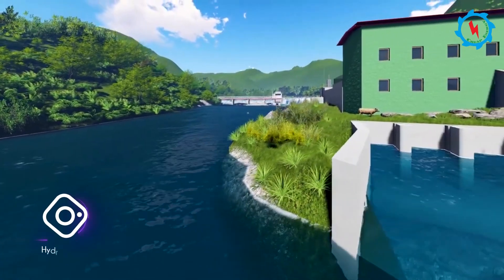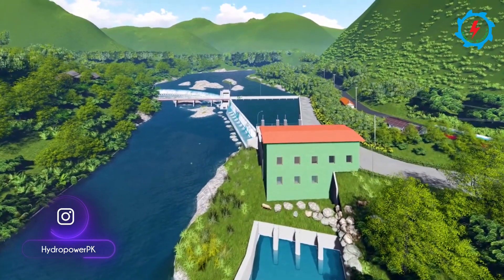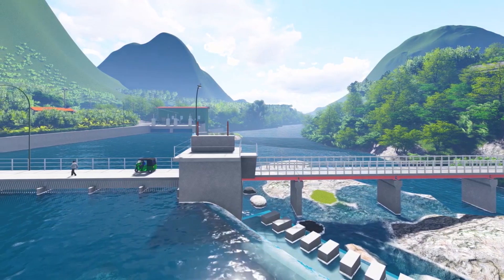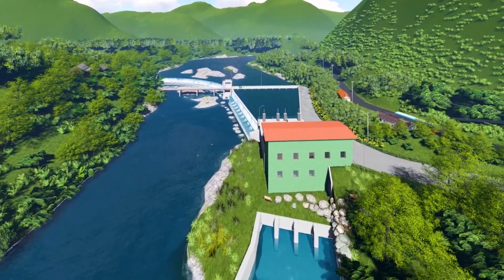A special feature of small dams where reasonable water head is available is the generation of hydroelectric power, almost as a byproduct. According to reliable studies, potential exists to generate more than 2,000 megawatts utilizing proposed small dams in the country. These schemes can contribute effectively to future power needs as well.